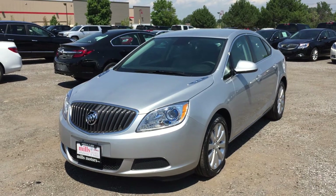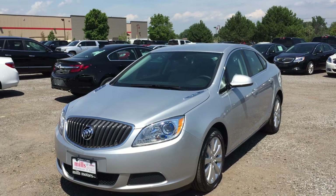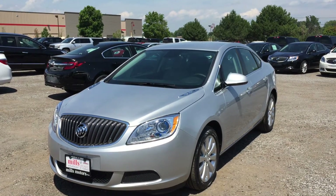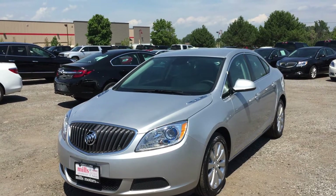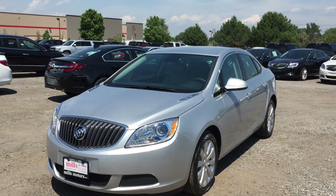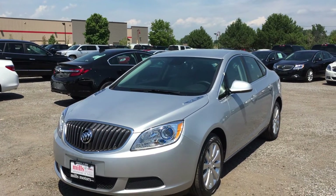Welcome to another beautiful day here at Mills Motors, located at 240 Bond Street East in Oshawa. Today we're having a look at the 2016 Verano sedan, shown here in the very nice Quick Silver Metallic. Under the hood you'll find a 2.4 litre 4-cylinder SIDI DOHC engine with a 6-speed automatic transmission.